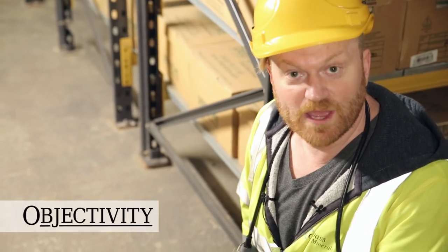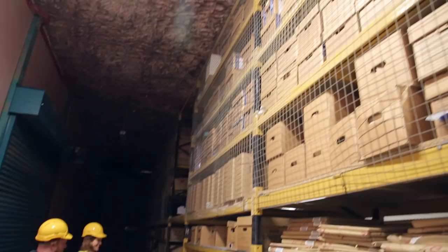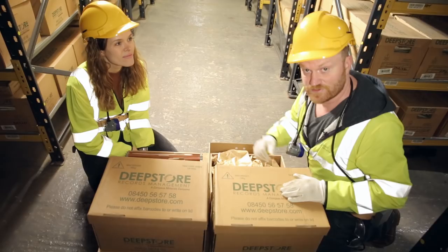Hi there everyone, we are back in the Winsford rock salt mine at the deep store facility where the Royal Society keeps lots and lots of goodies. Once again I'm with Laura from the library who's here visiting, and we've been getting out some boxes to show you just some of the stuff they store here. Today we're talking about a guy called John Herbert Humphrey.